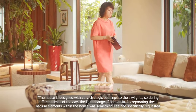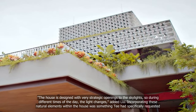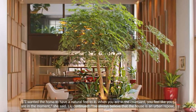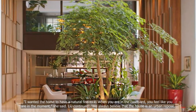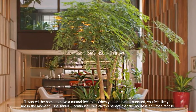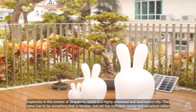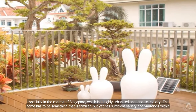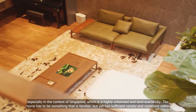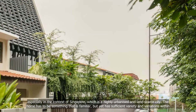Incorporating these natural elements within the house was something T had specifically requested. I wanted the home to have a natural feel to it. When you are in the courtyard, you feel like you are in the moment, she said. Liu continued: we always believe that the house is an urban repose — especially in the context of Singapore, which is a highly urbanized and land-scarce city. The home has to be something that is familiar, but yet has sufficient variety and variations within.